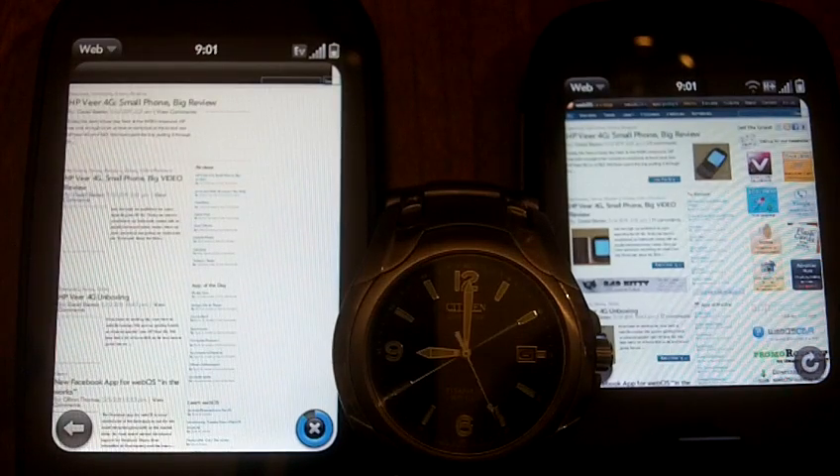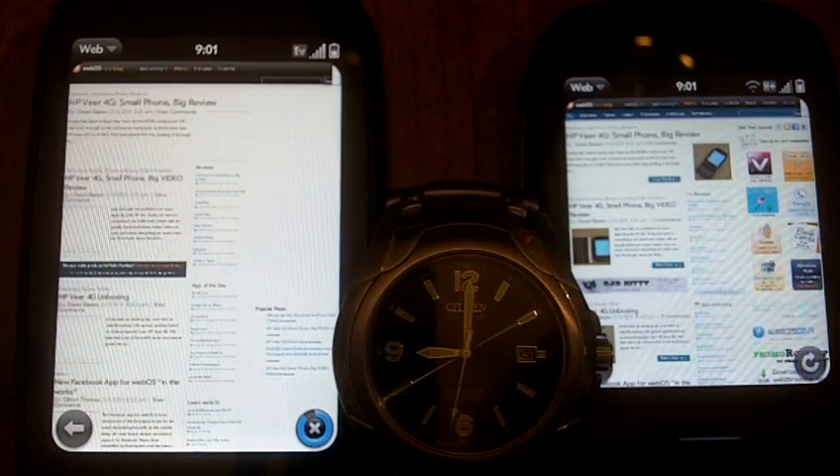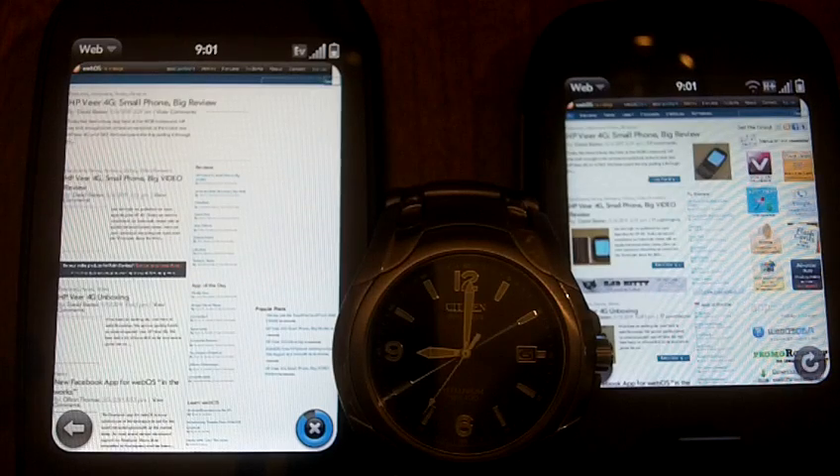I wasn't paying attention to the clock exactly, but I think we started right at zero there, so we're at 30 seconds on the AT&T side and Sprint is still loading. Still loading. Still loading. We'll get there. Come on, Sprint — hang in there.